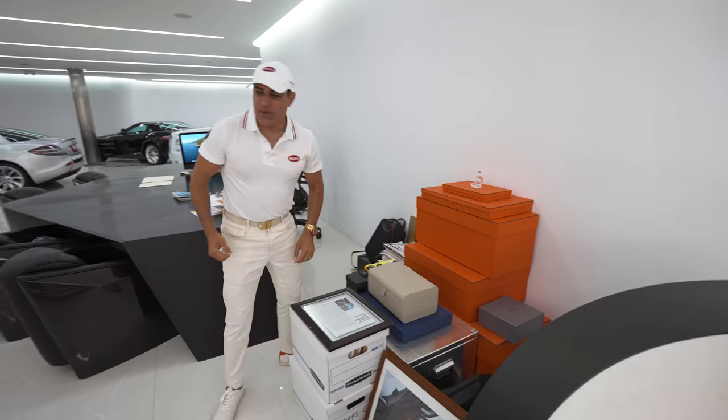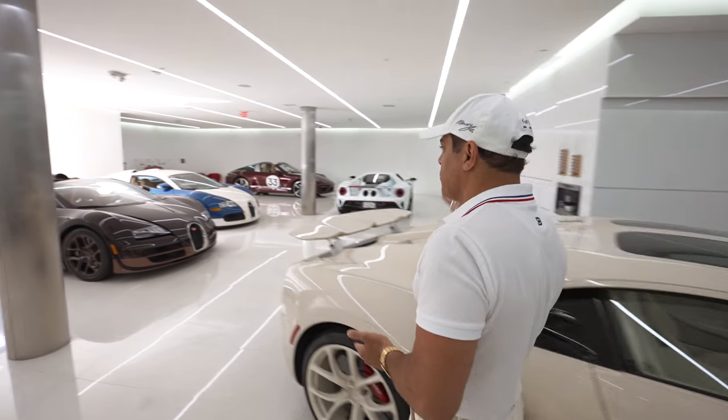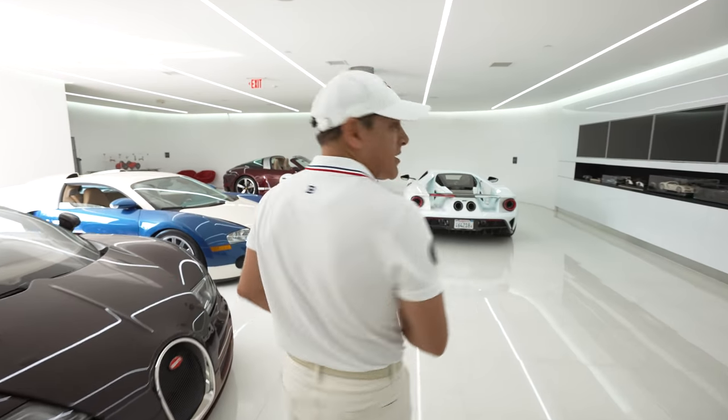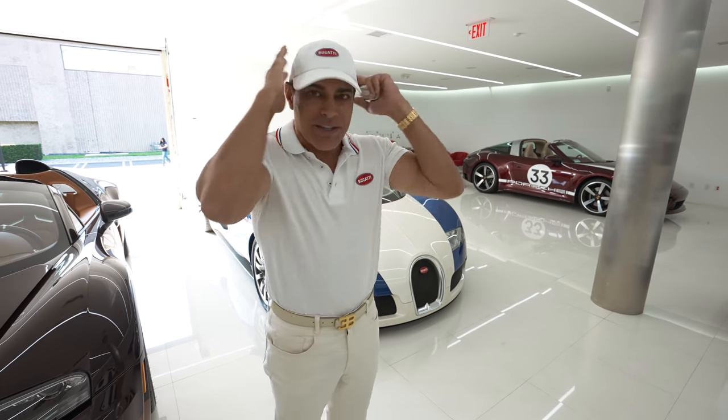So let's get going, I gotta move cars again. This is becoming a part-time job, guys. We gotta move the Chiron, I gotta move the Rembrandt, I gotta move the regular stock Bayron, and I gotta move the Porsche out there and put it on the other side, and I gotta put the Ford GT where the Chiron is. Oh my God, I'm getting dizzy.